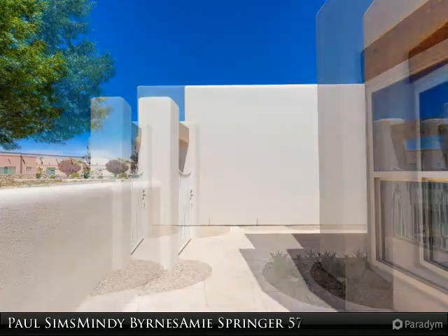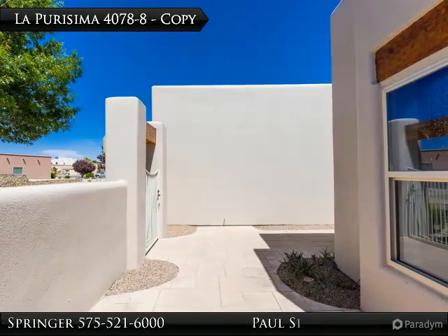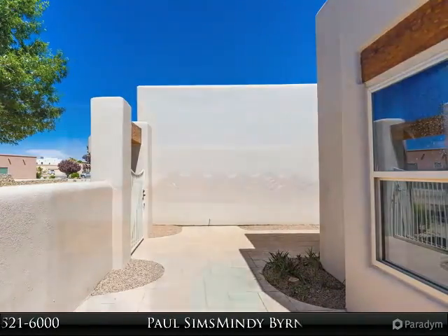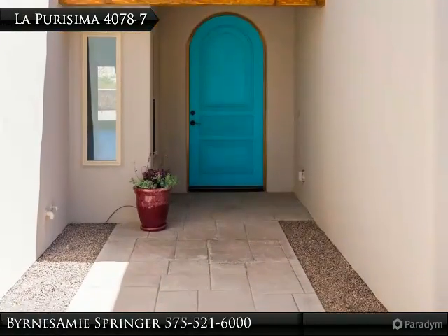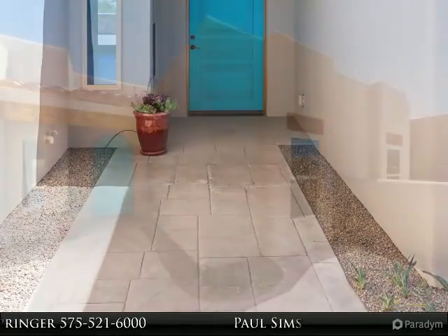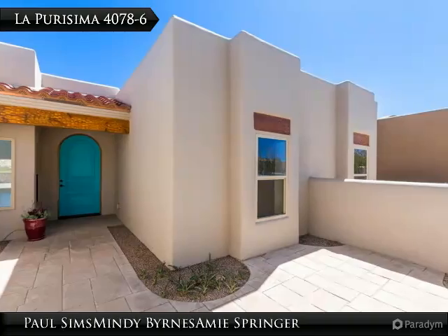Granite counters with island and upgraded stainless steel appliances. Solid wood doors, tile baseboards, and finished hand-carved wooden details above door entry and lighted art nichos. Top quality finishes and fixtures, so much more — all backing up to an arroyo with no rear neighbors and a wonderful view of the Organ Mountains.